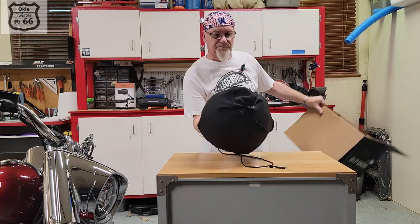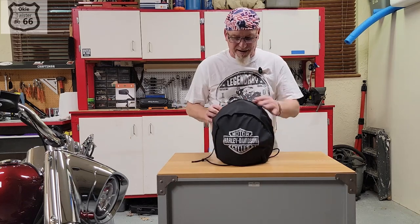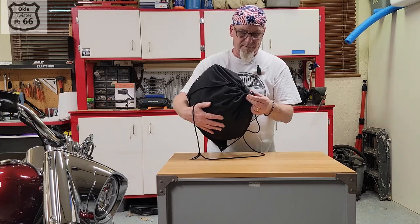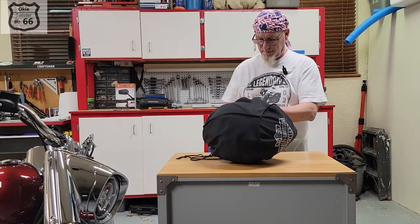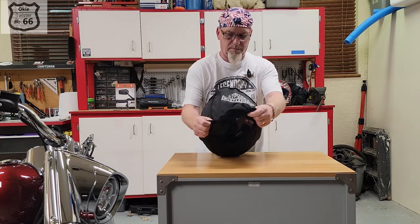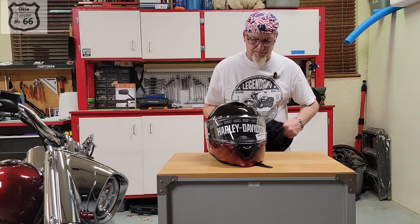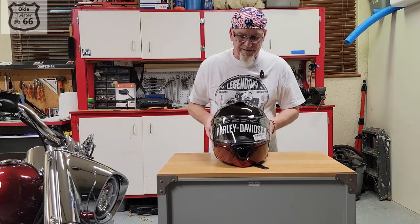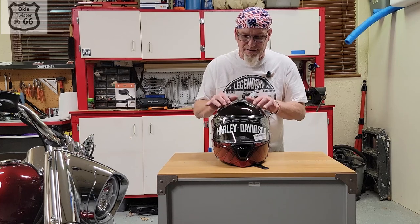Here's what's inside the box. It's got some foam padding in there and comes in a nice Harley-Davidson branded bag. Here it is — it is the modular 120th Anniversary Harley-Davidson helmet, with some really cool graphics.